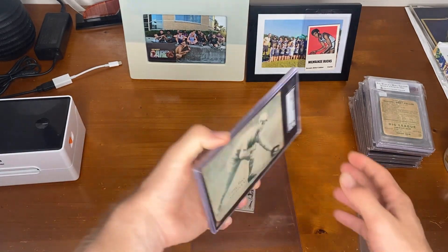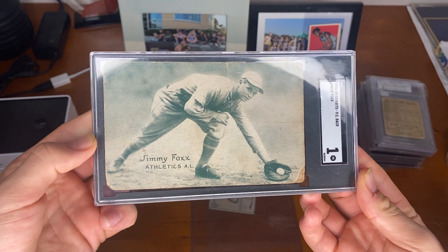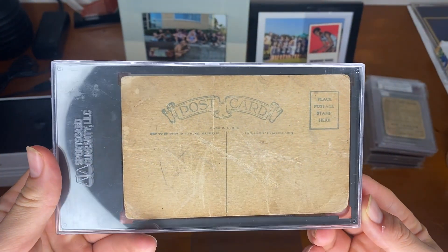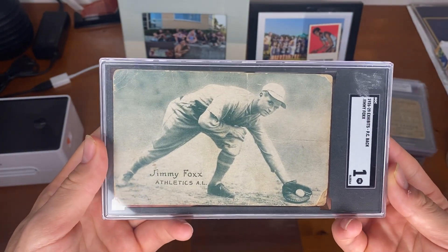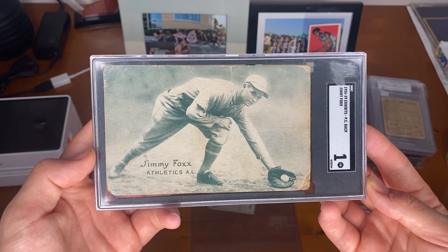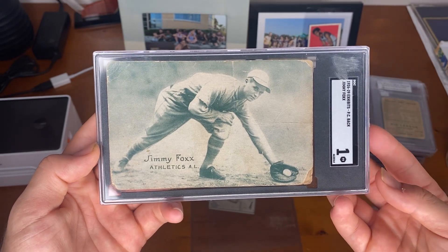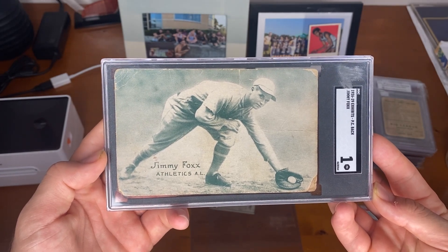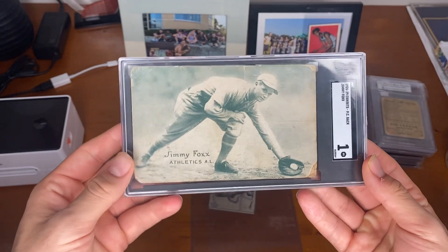The next card I got from a dealer at the show — the 1926 Exhibits Jimmy Fox. This is widely considered to be his rookie. It's a decent looking one, not amazing, but not a beater either. I'll take it. I traded an E-Series Nap Lajoie — can't remember exactly which one — plus some cash. I recommend for you guys too: if you can find rare cards and trade your stuff for them, and you value the stuff a lot — I value the Jimmy Fox rookie as a pretty cool card — don't mind going ahead and trading something for it with a little cash on top.